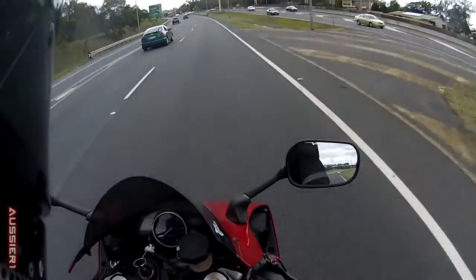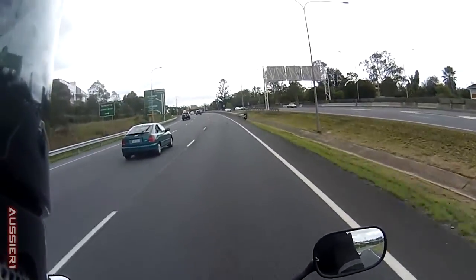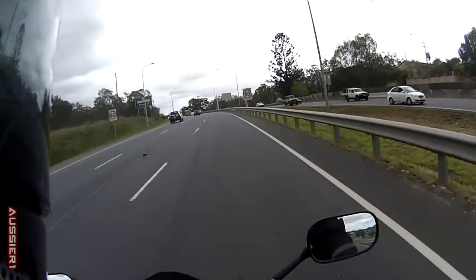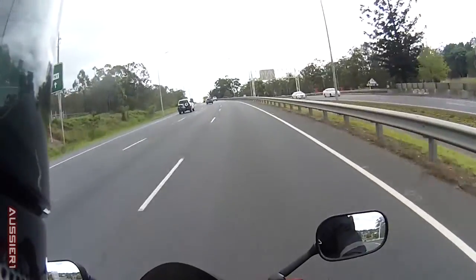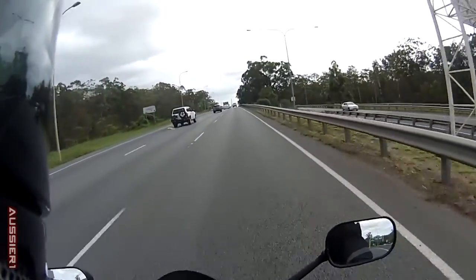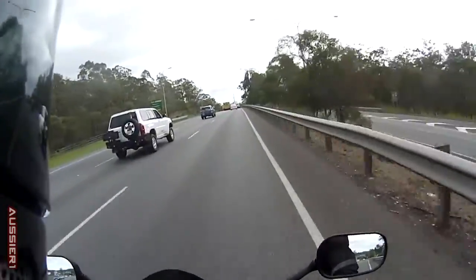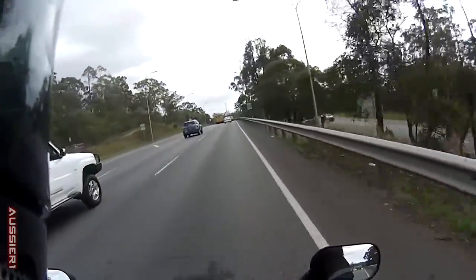We'll try it all the way open. It's not comfortable doing that speed with no visor, just saying — so yeah, this is purely for you guys. Alright, there's a light just up here so I'll go after that, and we'll try with it fully open.